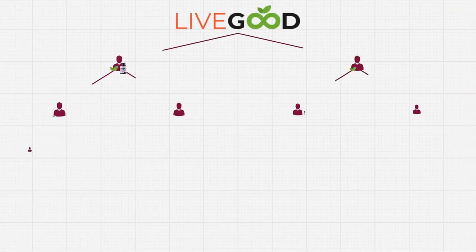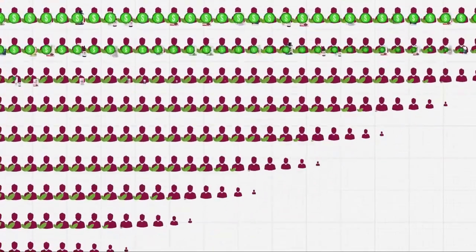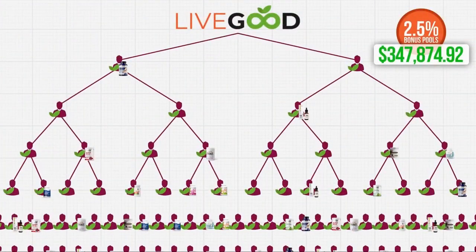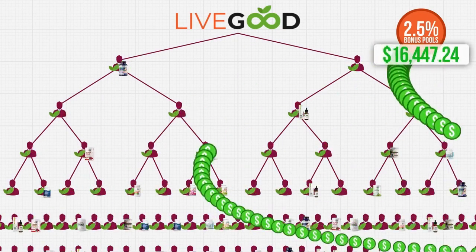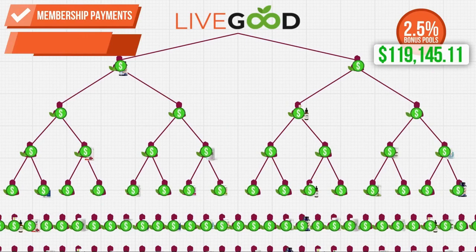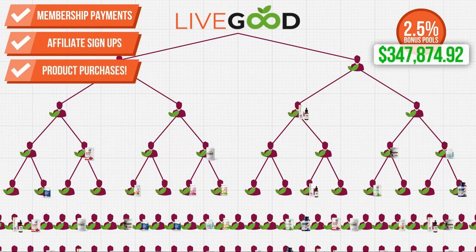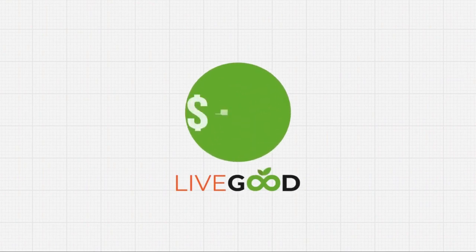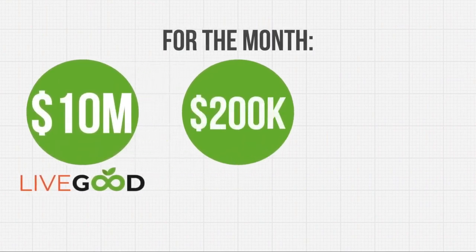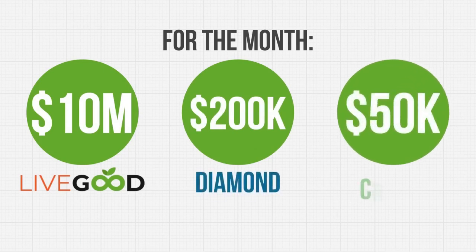As if that weren't enough, we also put another 2.5% of every dollar that comes into the entire company into bonus pools for diamonds and crown diamond leaders. This includes revenues from membership payments, both monthly and yearly, affiliate signup fees, and all product purchases. So if the company does 10 million in total revenue for the month, for example, that means $200,000 goes into the diamond pool and $50,000 goes into the crown diamond pool.